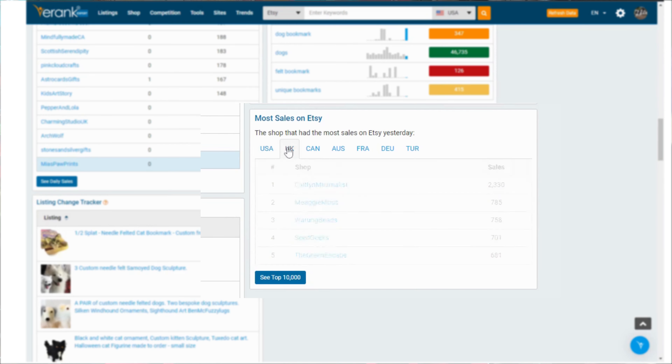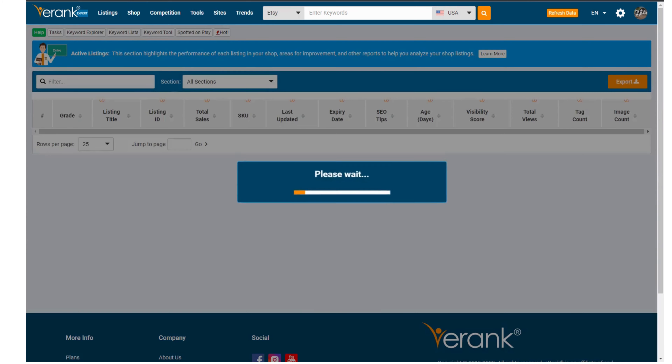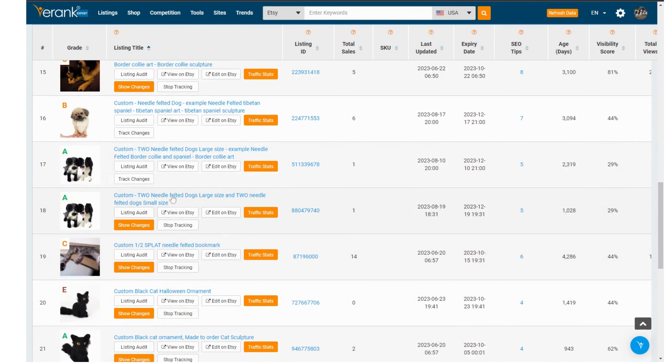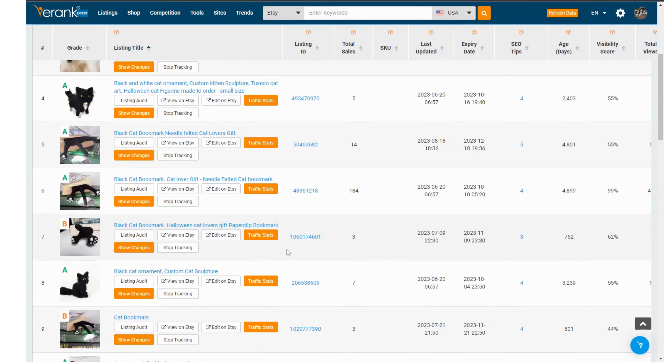And once you've started to understand SEO on Etsy you might be raring to make changes to your listings, but slow down there. Before you do so you might want to track how your listings are already doing. From listings, active listings, you can track any of your listings for a few weeks. So if you noticed any negative impacts of changes you have made, you can see what changes you made and change them back again.